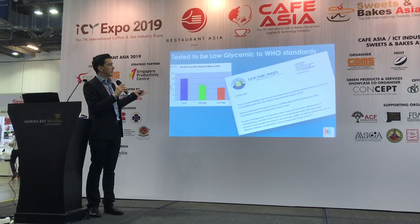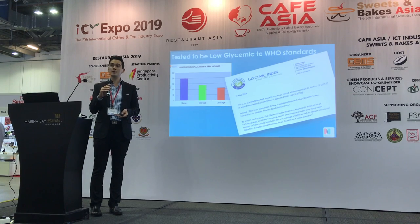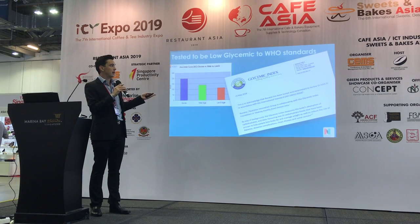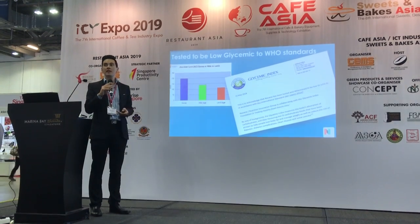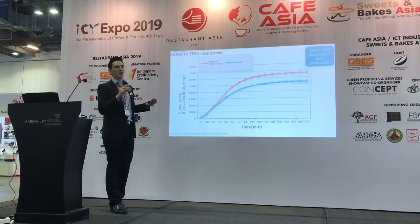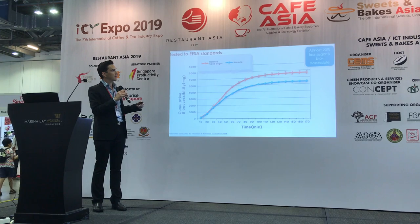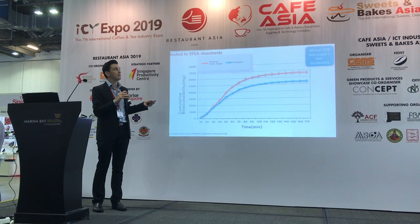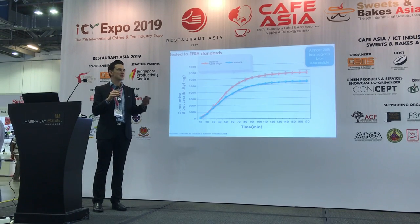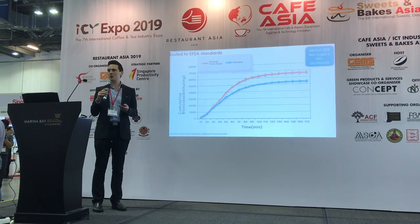Australia's Glycemic Index Foundation, partnered with the University of Sydney, has recognized New Cane as tested to a low GI standard of under 55, in accordance with the international ISO standard. The other exciting news is that Nutrition Innovation has partnered with a research firm in the Netherlands to demonstrate that 20% of New Cane compared to white refined sugar is not bioaccessible — an excellent piece of research showing another reason why New Cane is the good sugar.